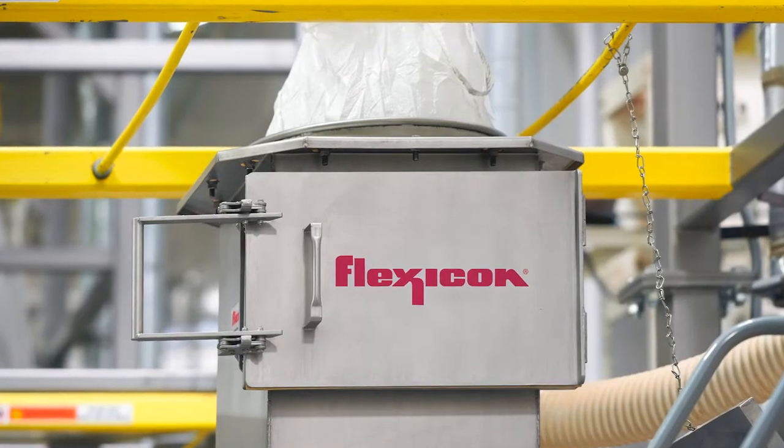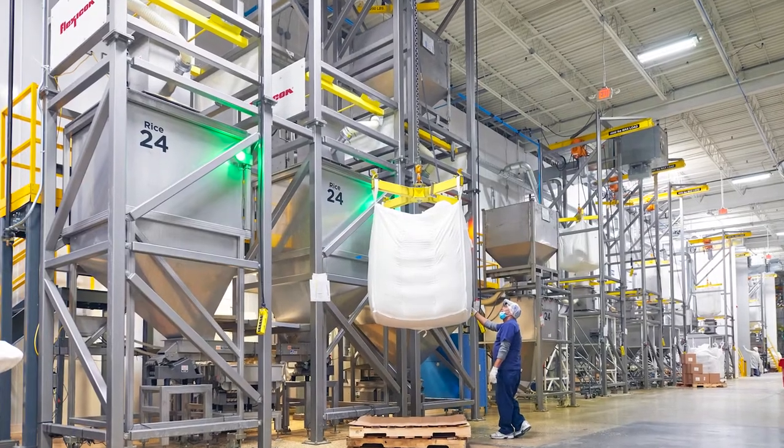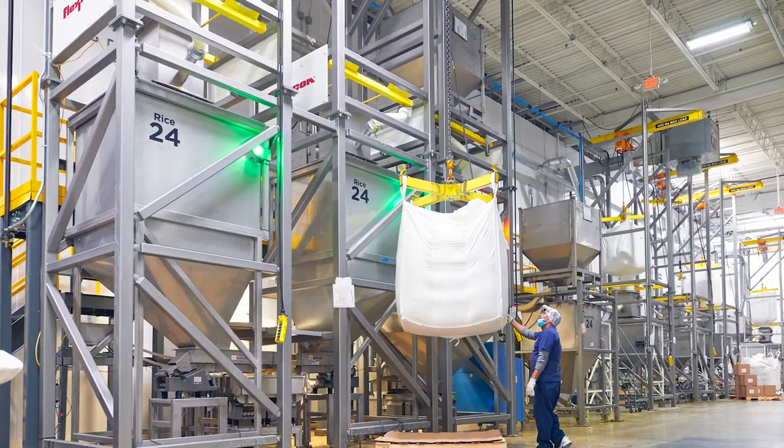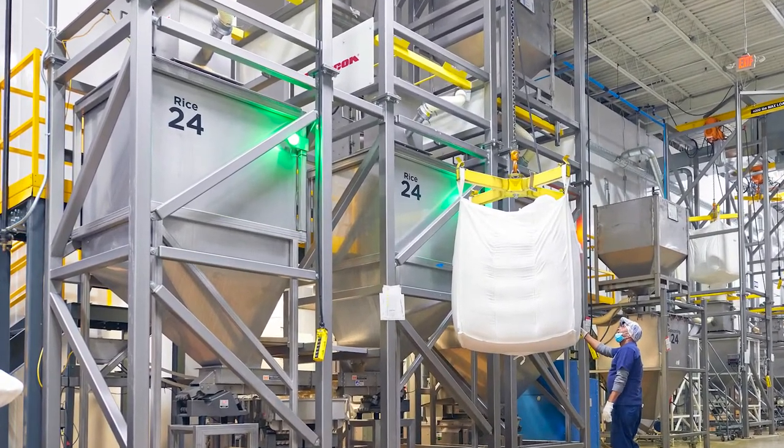After inserting bag spouts through an intake chute and untying the drawstring, bags can be emptied in as little as four minutes into high-capacity floor hoppers, which charge bucket conveyors or Flexicon flexible screw conveyors.